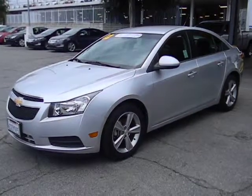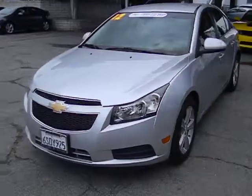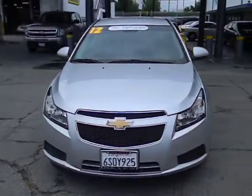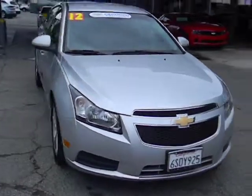2012 Cruze. The Cruze Blueprint calls for more than you'd expect and is priced below $20,000. This vehicle has less than 35,000 miles.